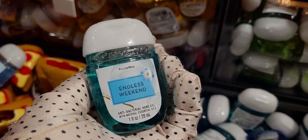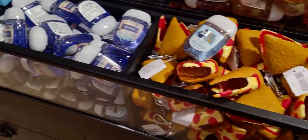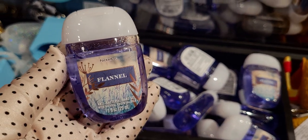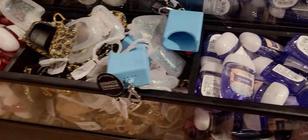Endless Weekend — look at this one. It's kind of fun to see some spring rolling in here. The packaging looks very spring-like to me. And here's also Flannel — I don't think I've seen this particular packaging before; I'm trying to jog my memory and I don't think I have. So I wanted to show you that one.